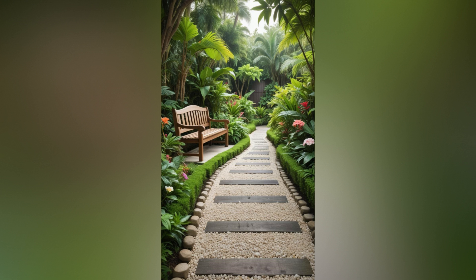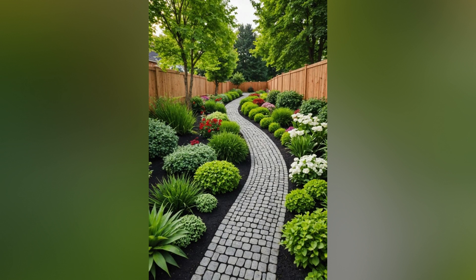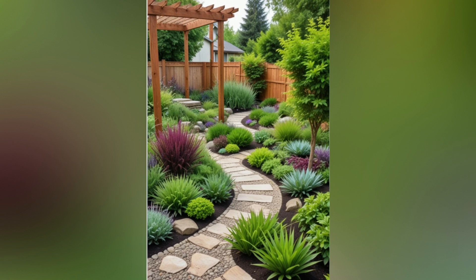Flagstone: ideal for a rustic or natural look. Flagstone paths blend beautifully with surrounding landscapes and offer a unique, handcrafted feel. Brick: for a classic, elegant touch, consider brick. It offers a timeless appeal and can be laid in various patterns, such as herringbone or basketweave.